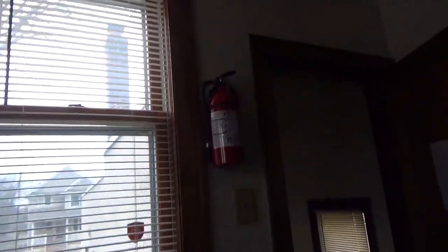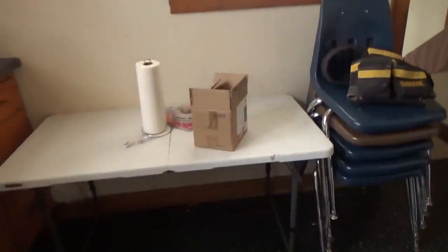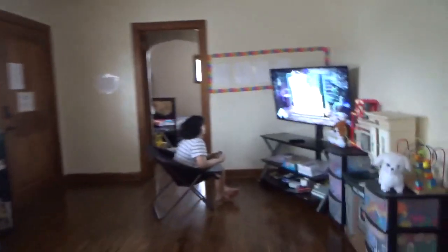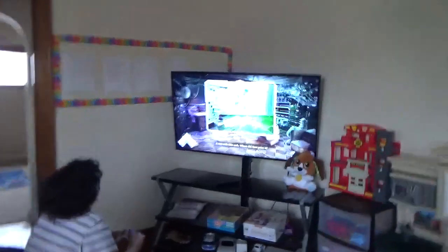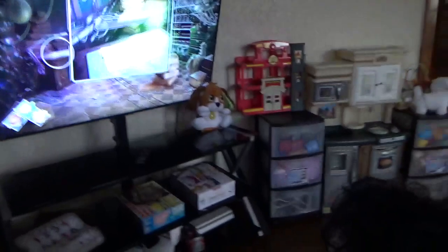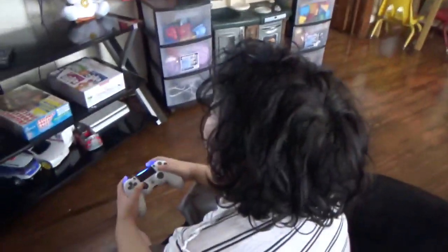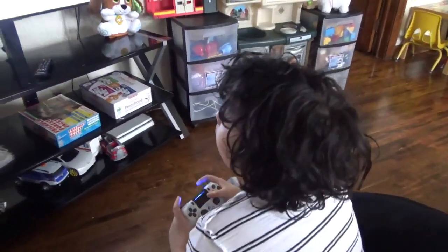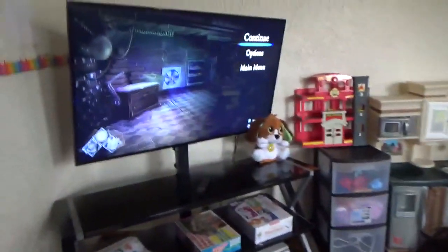The fire extinguisher is now mounted on the wall. He's getting everything done. My son is playing some kind of criminal investigation game.